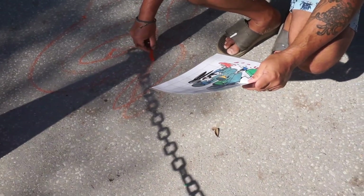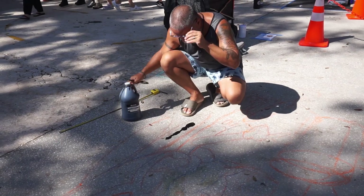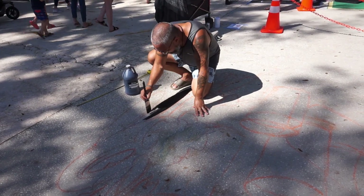When the sketch is all done, we use black tempera paint to fill it in, and then we'll use the chalk for the highlights, shadows, and little details. The tempera paint will allow people to stand on the art without getting chalk all over their feet.